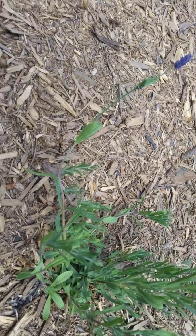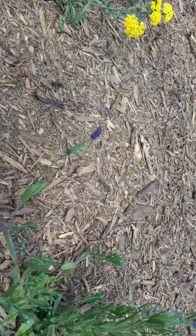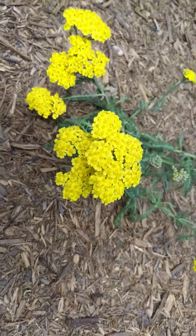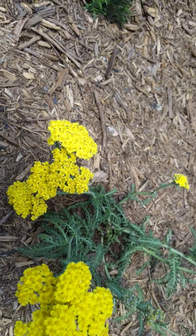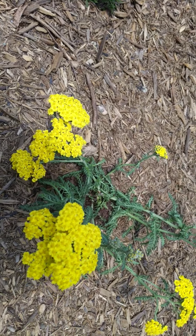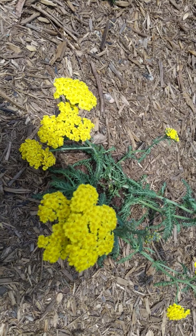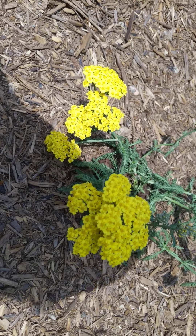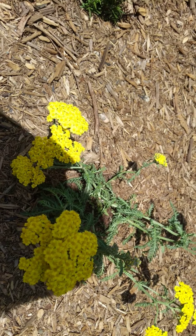We have some lavender. Really looking like it's really loving the temperatures right now. And this right here is yarrow — a very good medicinal herb that I'm going to be harvesting once I get enough flowers for natural headache medicine.